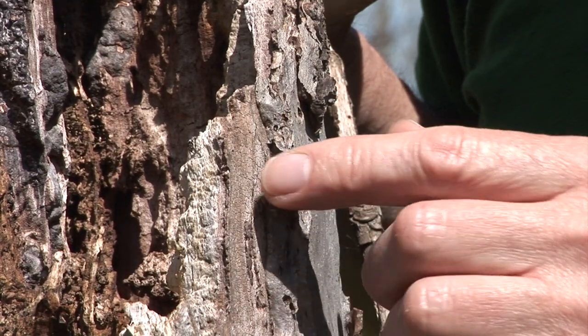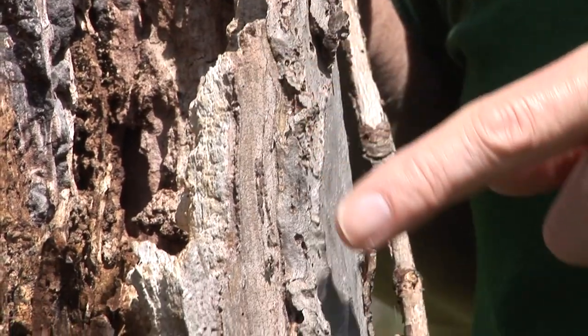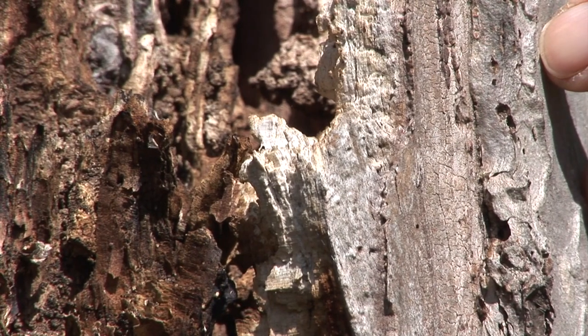Here we have a jumping spider — a little predator that benefits from these dead trees. When the flies come in, it ambushes them, racing around and defying gravity to jump on its prey.